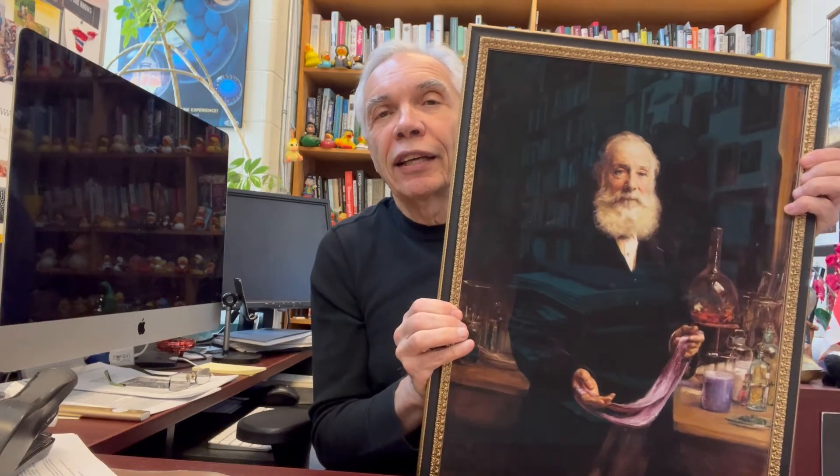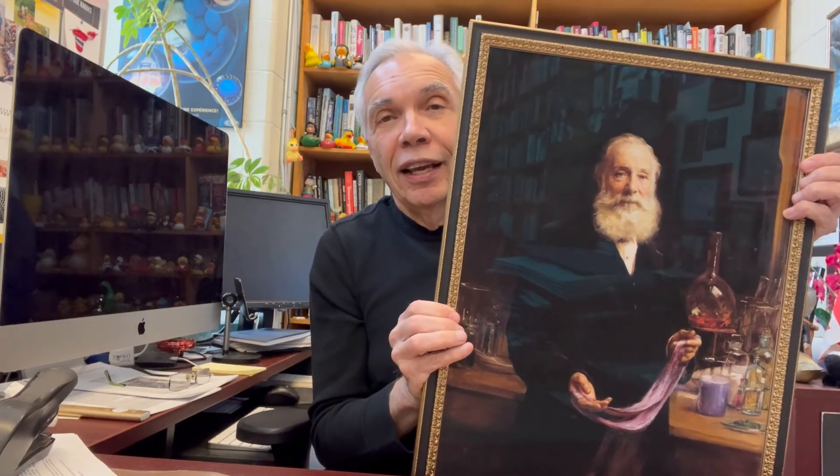Now you can understand why I enjoy so much every morning when I come into the office and look at my portrait of Perkin, and him holding that piece of silk. The little piece I have may well have come from the piece that he is holding. And that, for today, is our show and tell.